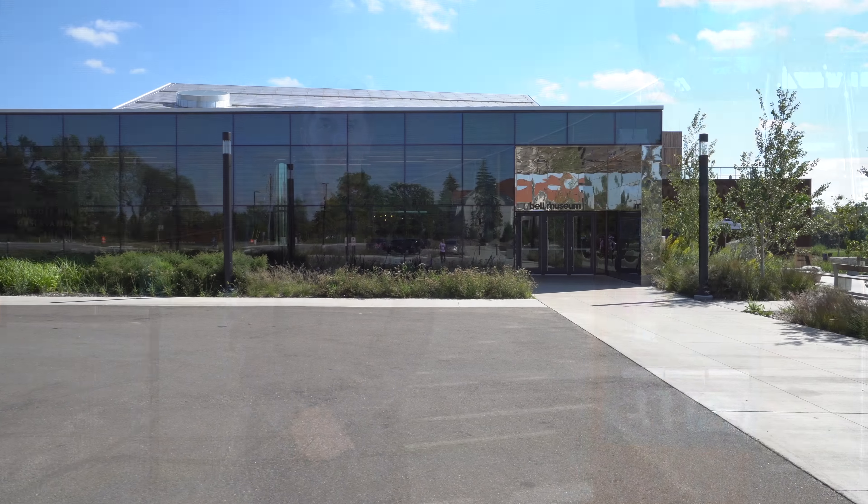My name is Troy Wirth and I am an AV System Specialist for Parsons Technologies. We are at the University of Minnesota Bell Museum.